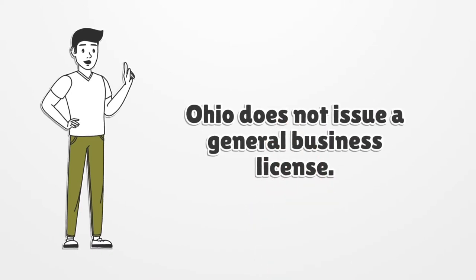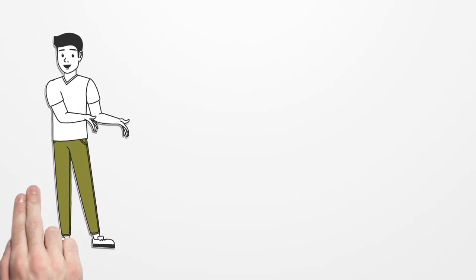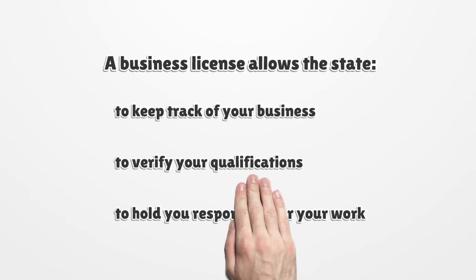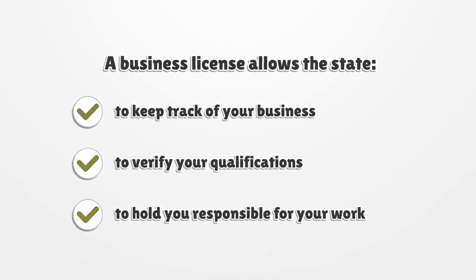Ohio does not issue a general business license. Instead, you must register and obtain a license from the proper agency or department. A business license allows the state to keep track of your business, to verify your qualifications, and to hold you responsible for your work.